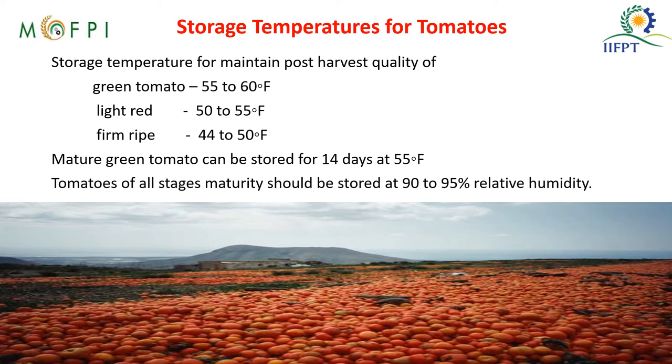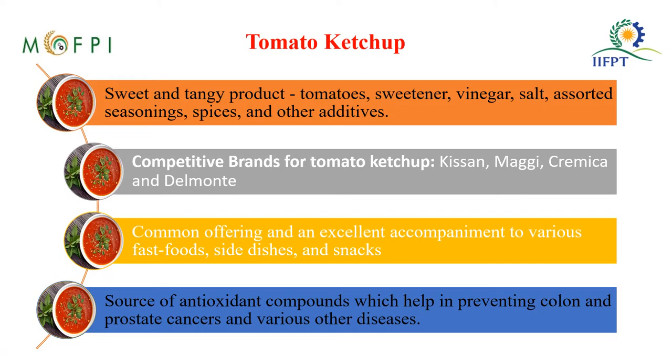The storage temperature of tomatoes is as follows: for green tomatoes it is 55 to 60 degrees Fahrenheit, for light red it is 50 to 55, and for firm ripe it is 44 to 50 degrees Fahrenheit. The mature green ones can be stored for 14 days at 55 degrees Fahrenheit at a relative humidity of 90 to 95 percent.